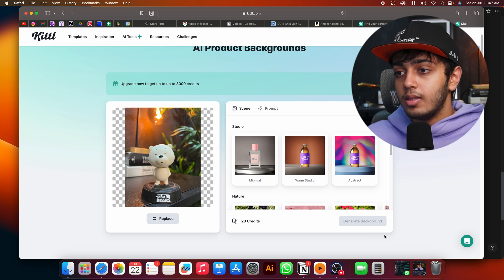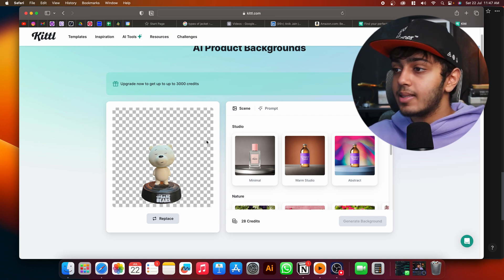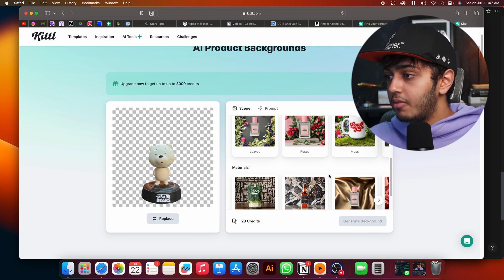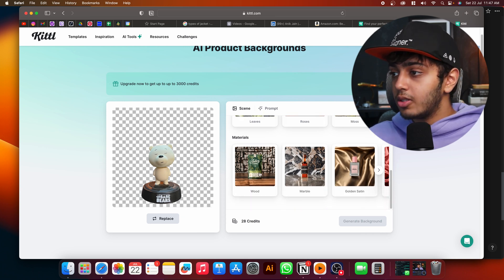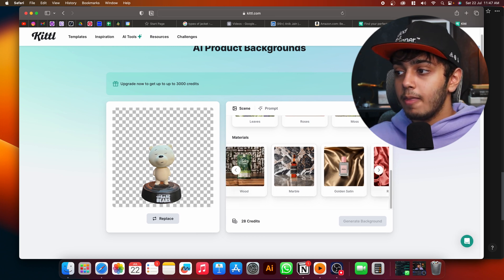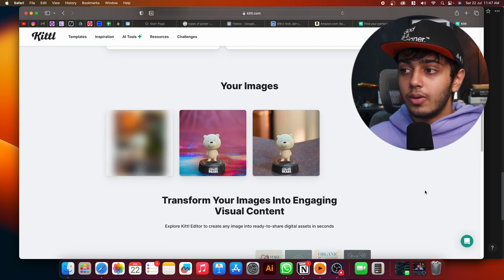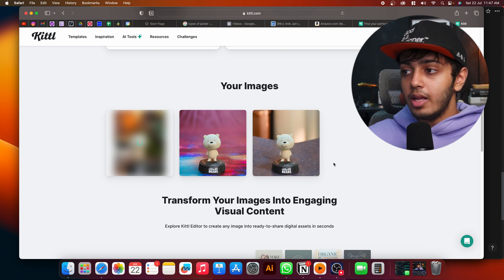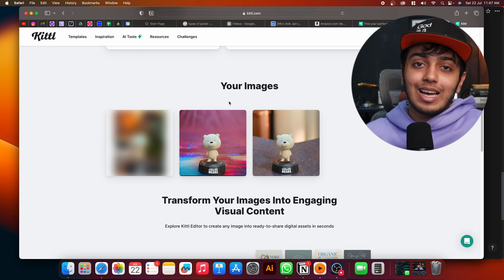As you can see, it removed the background very seamlessly. It was already on wood, but let's say we want it on marble instead. We'll click on marble and generate background, and it's going to generate a few options for us. Here it has marble options — there's also an abstract version where the background is more abstract.